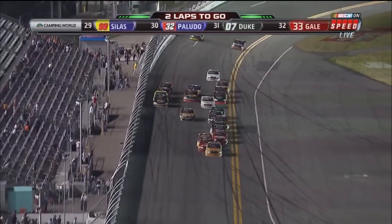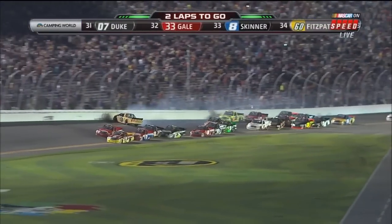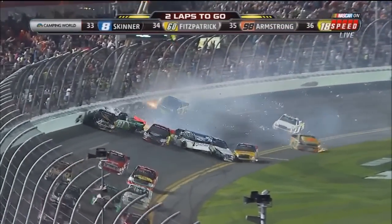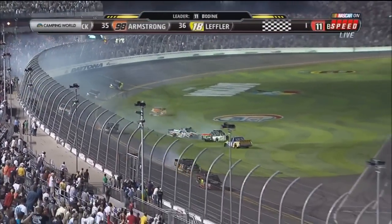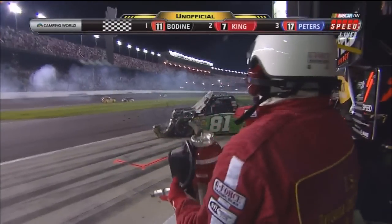Hornaday just didn't get a start that time, falling all the way back outside the top ten. All around goes Johnny Sauter — John King got in the back of him and Sauter goes into the wall. He'll collect his teammate Matt Crafton as they come to the start-finish line. We will have another restart; they did not receive the white flag before Sauter got around and into the wall.